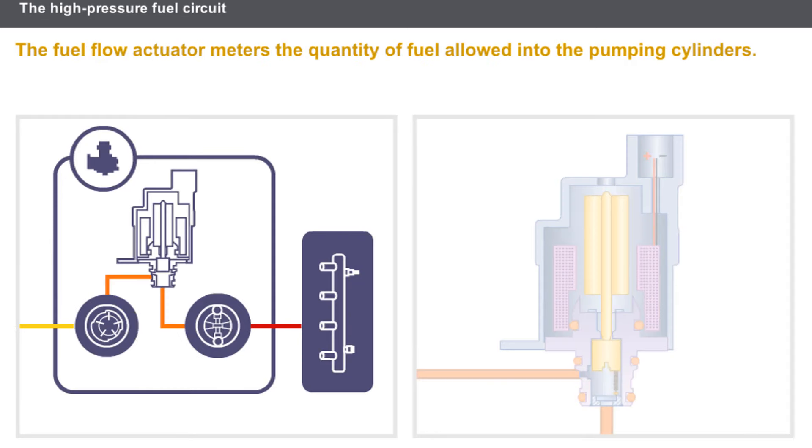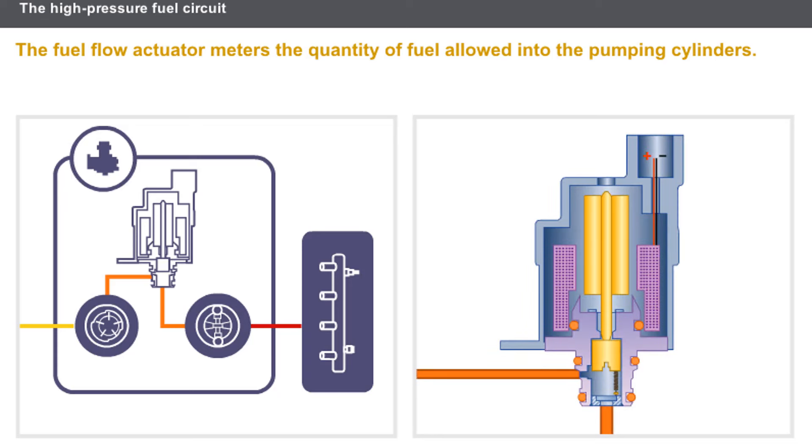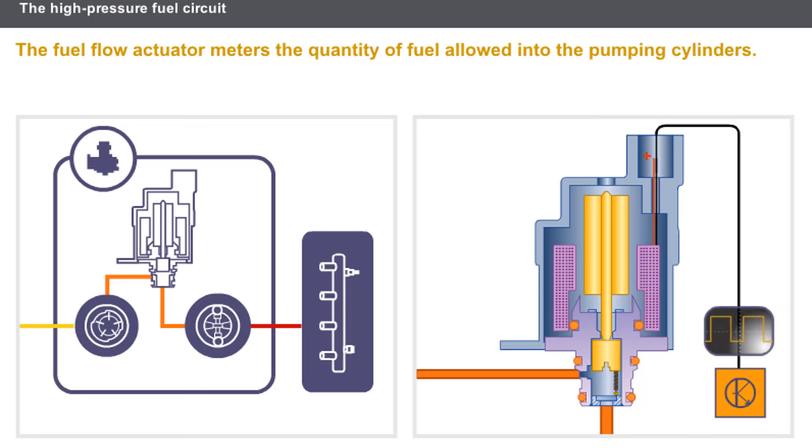On some systems, the pressure is regulated by metering the quantity of fuel allowed into the pumping cylinders. The fuel flow actuator is a solenoid valve controlled by the injection computer via a modulated pulse current. Only the quantity of fuel required to maintain the pressure inside the rail is compressed. This principle reduces the amount of power absorbed by the pump and the temperature of the diesel fuel inside the fuel return circuit.